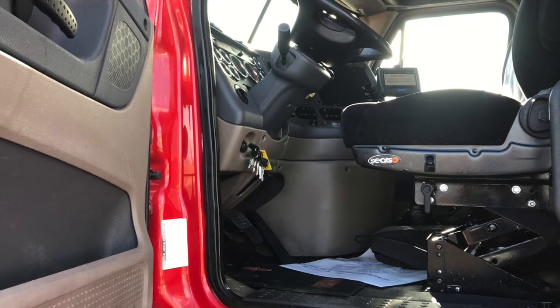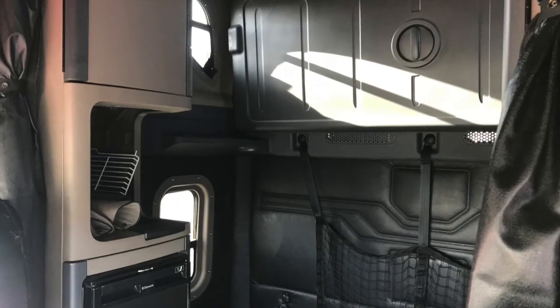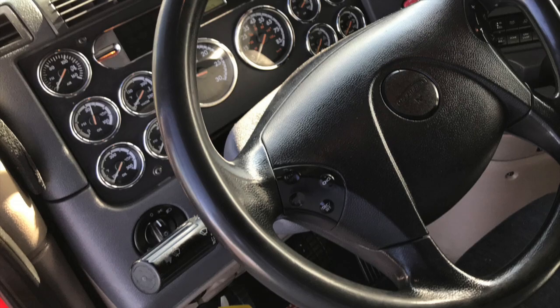Let's go inside. Here's a look at the really nice interior. You've got a sleeper with windows to bring in all that light and a dash that shines like new.